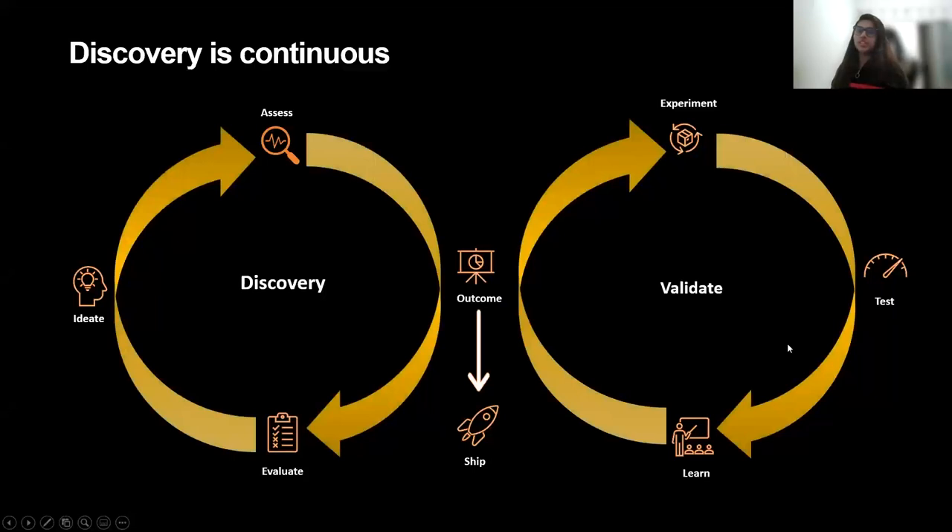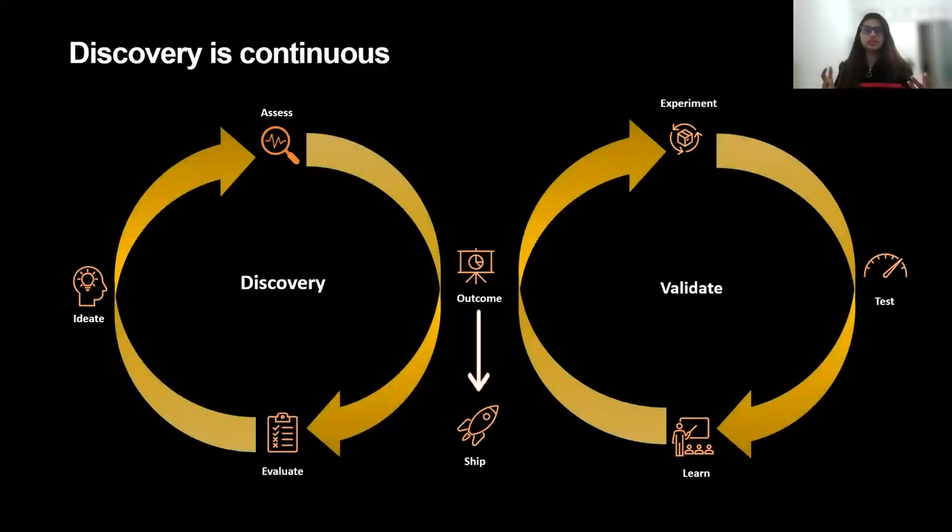Discovery is a continuous process. Everyone would have seen this at some point — we should do ideation, some sort of assessment, experiment and test. We all know these terms and we know why this needs to be done. But the question is how do we start? Where does this start? Basically, discovery is continuous in your daily product management lifecycle. You would be doing something as part of this — maybe looking at data and running experiments, or testing some of your ideas.